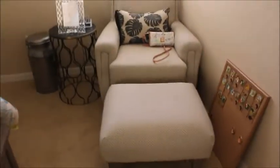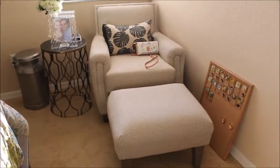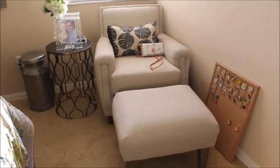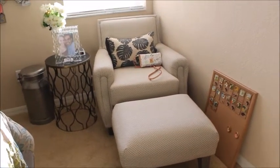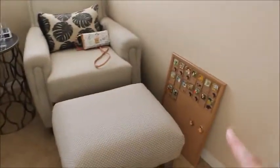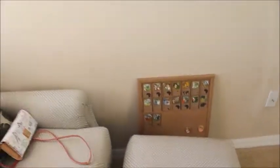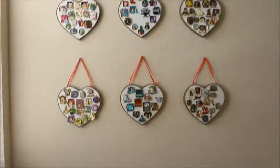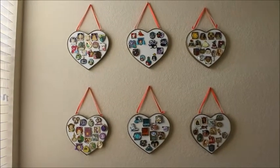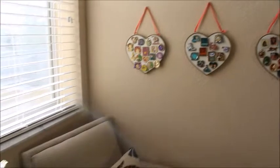Moving on to this corner, I have wanted a chair in this room for so long and I'm glad I got this one. I got it from Haverty's as well — just a neutral color that will go with anything if I ever change the theme of the room. This pin display isn't meant to stay here permanently; I haven't figured out how I'm going to arrange the pins yet. If you've seen my other room tour, you'll have seen these pins — I actually did a pin collection video I can link below.